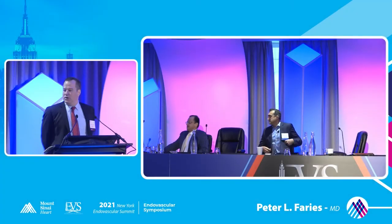Thank you, and thanks to everyone for attending and participating in this really great symposium. It's great to be getting together in person again.